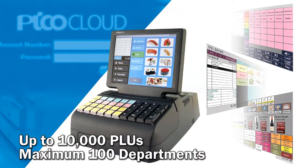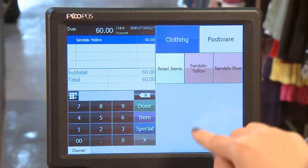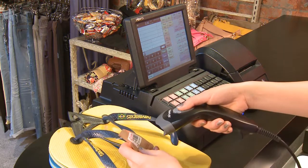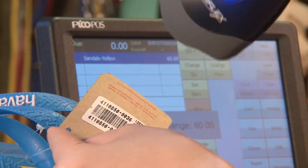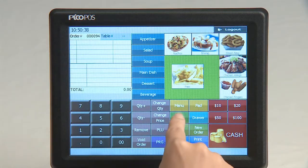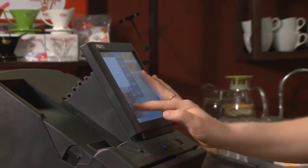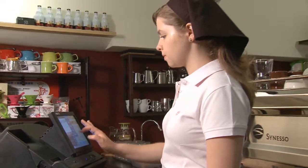PicoFoz can store up to 10,000 PLUs with a maximum of 100 departments. There are several ways to access a PLU or menu item in the PicoFoz system. You can use an optional barcode reader to scan a barcode label, or simply enter a PLU number from the keypad. For quick service or table service restaurants, users can create different touchscreen-based menu sheets for easy food and drink item access.